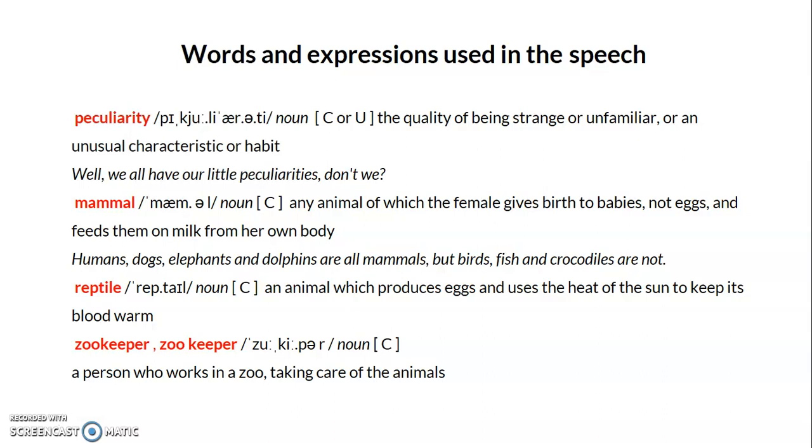The next word is 'mammal.' A mammal is a type of animal in which the female gives birth to live babies and feeds them on milk from her own body. For example, humans, dogs, elephants, and dolphins are all mammals, but birds, fish, and crocodiles are not. Humans are also considered mammals.